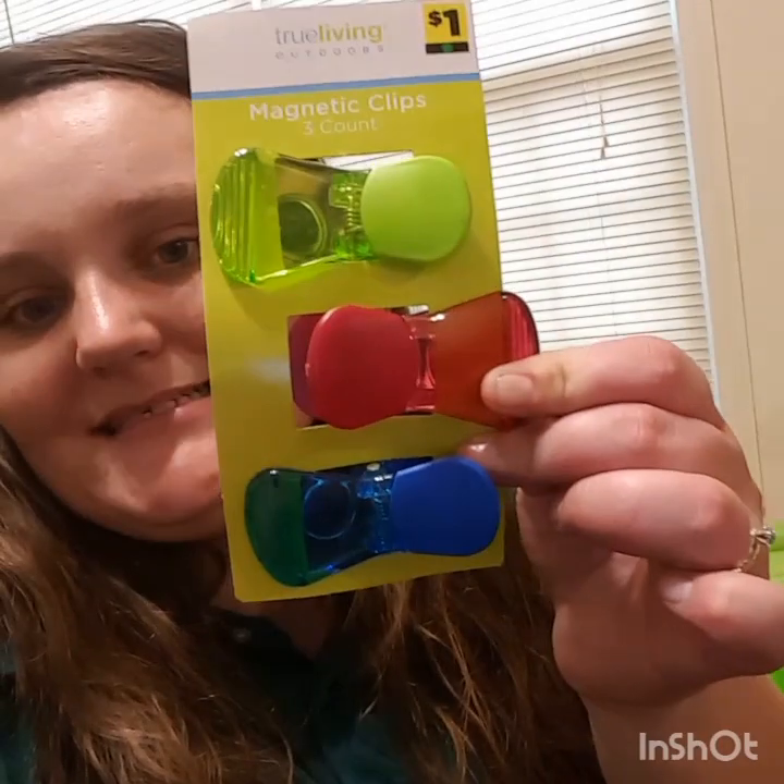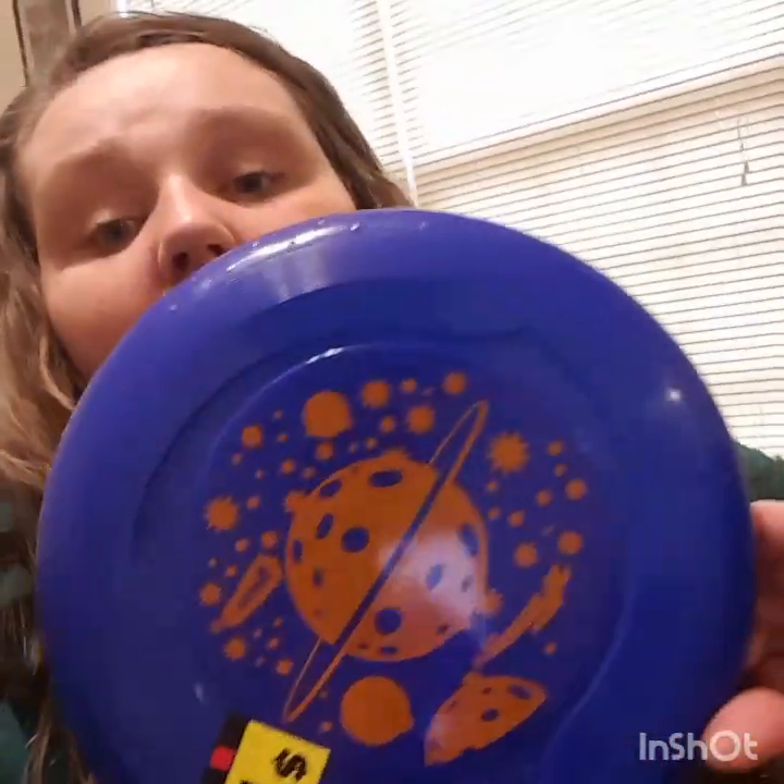I got 90% off so I paid 10 cents for that. Then I picked up this little Avengers bubble set — it was a dollar so I paid 10 cents for that. I picked this frisbee up for my doggie — it was a dollar, I paid 10 cents for that. I picked up this stunt hang glider — it was originally two dollars, I paid 20 cents for that.